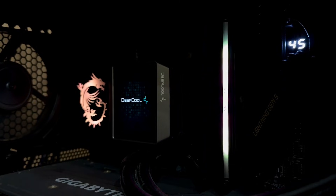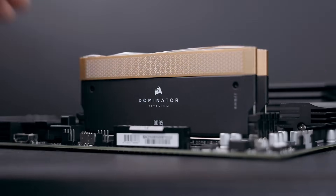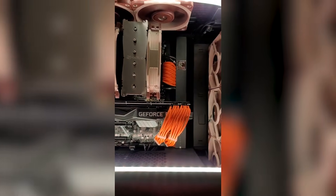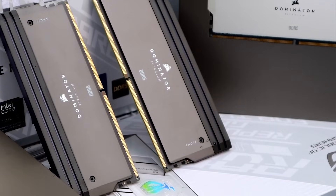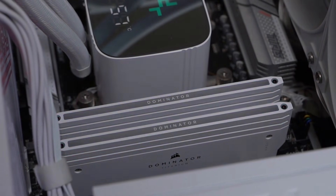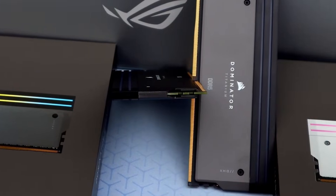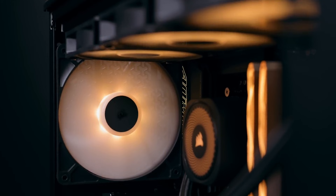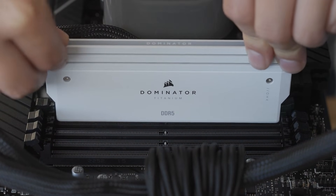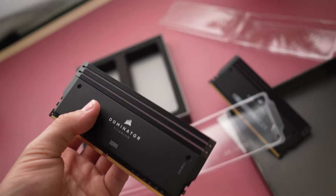Beyond the specs, the Dominator Titanium has a really unique design with that signature Dominator look and vibrant RGB. The top bar is removable and customizable — you can get templates and 3D print your own designs. Just a heads up: this is a taller RAM kit, so if you're using a dual-fan cooler that overhangs the RAM slots, like a Noctua NH-D15, you might run into clearance issues. Many builders opt for an AIO liquid cooler instead. Performance-wise, it really shines in memory write and copy speeds, and some 4K video rendering tests show it completing tasks noticeably faster than other fast kits. The Corsair Dominator Titanium RGB 64GB is an outstanding, though substantial, choice for a high-end 9800X3D build.